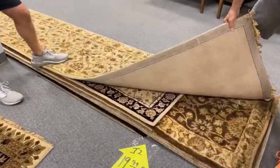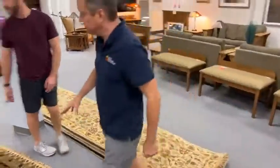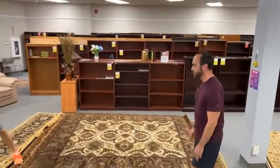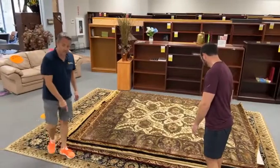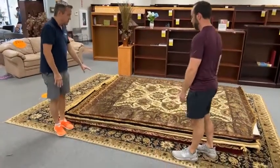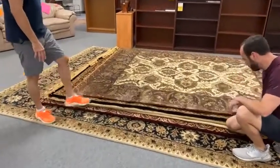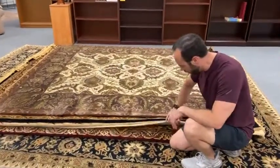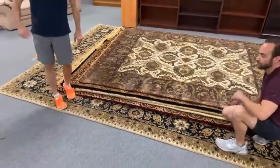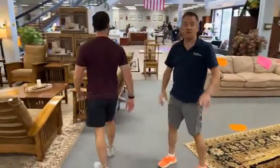We have them for $19.99. If you need a bigger rug, we've got that for you. The monster on the bottom is $150, roughly nine by twelve. These right here are roughly eight by ten — $99 each, more colors available. The nine by twelve ones on the floor are $150.99. No round ones at the moment.